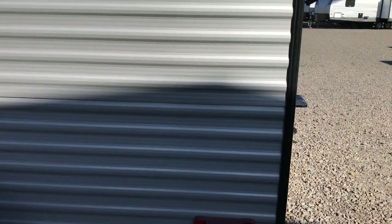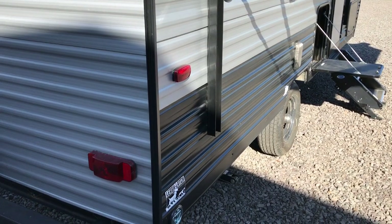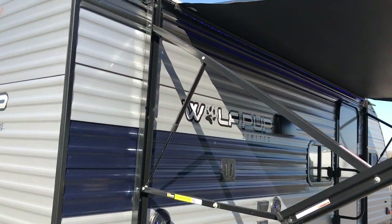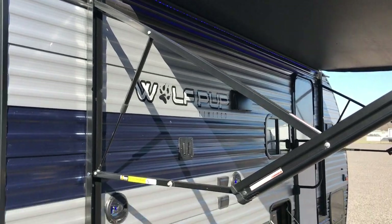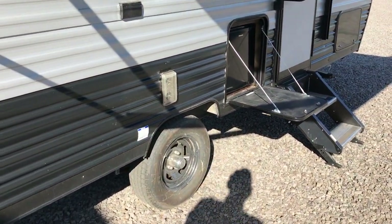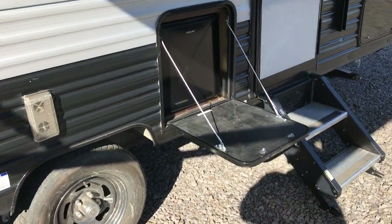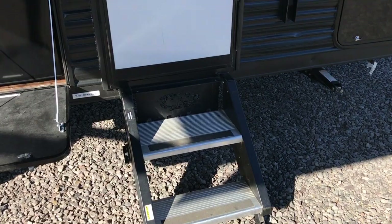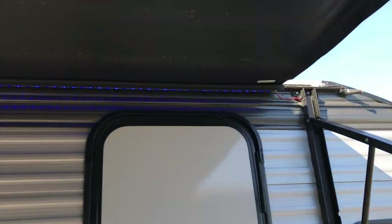Wolf Pup is built by Forest River and we have been selling Forest River products here for a long time. Nice power awning — it has a blue LED strip. A little place to hook a dog. You have an outside refrigerator right here; they call it the Pup Kitchen. Solid steps and you can see the blue lights in the awning. Outside speakers.